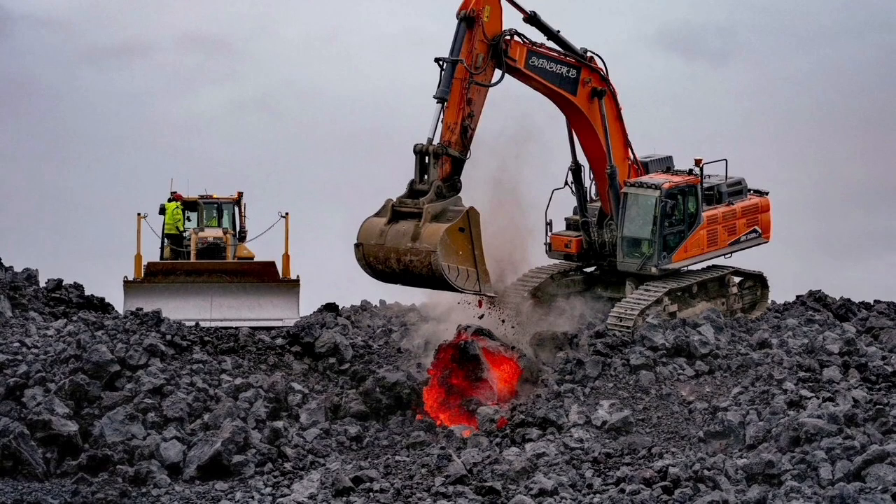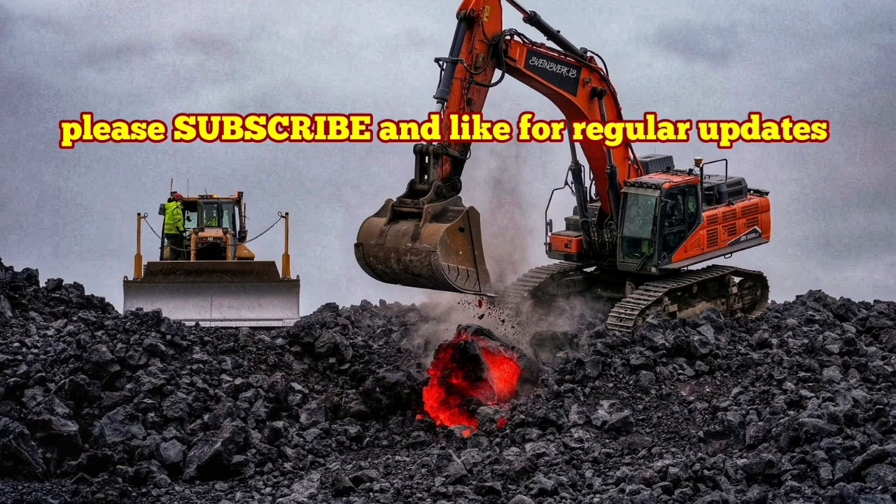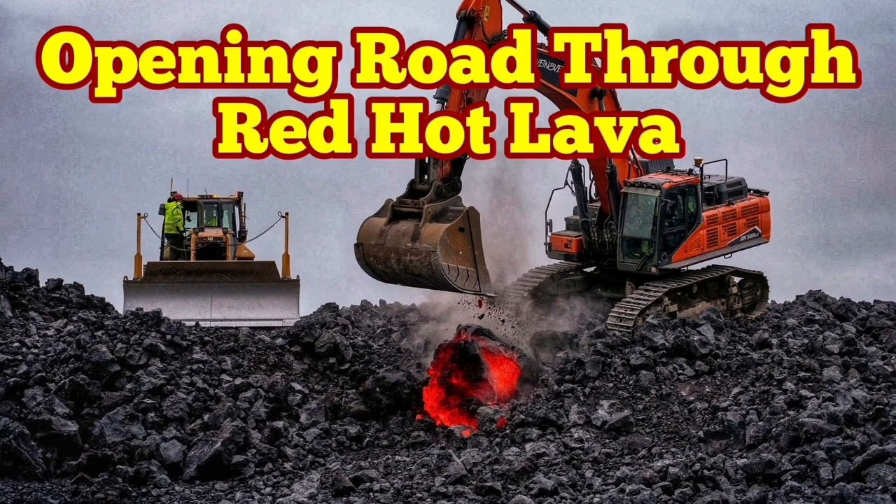Already we have the next phase of the eruption, with magma building up under the reservoir five kilometers down in the earth — the process has already started. We are waiting for the next eruption in a few months.